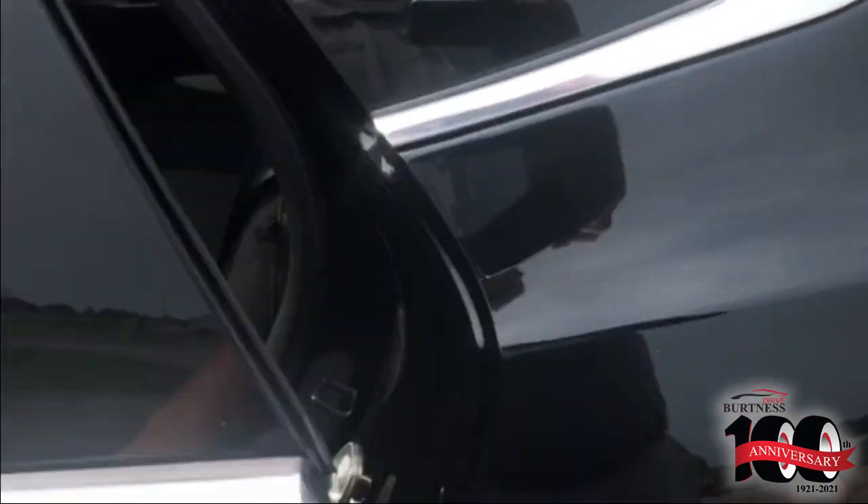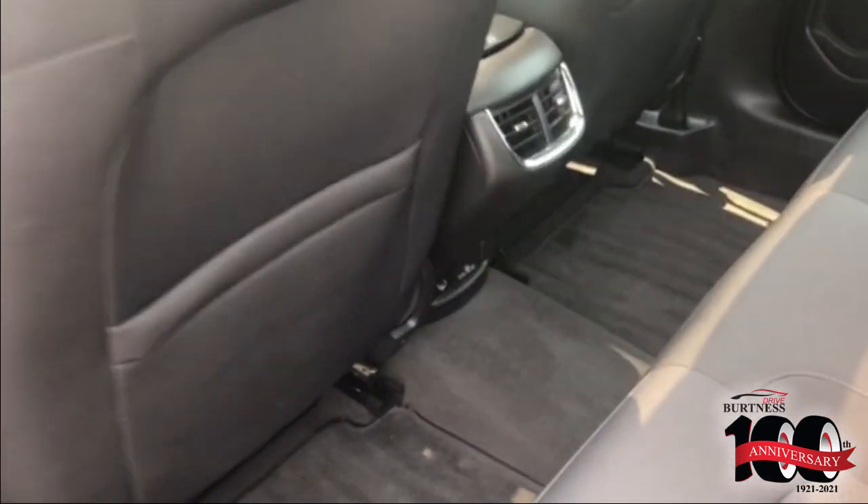Take a look here in the back. It does have dual cell phone charging ports for your passengers in the back seat.